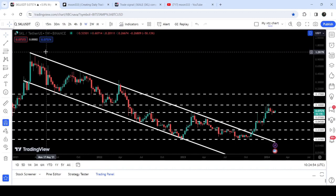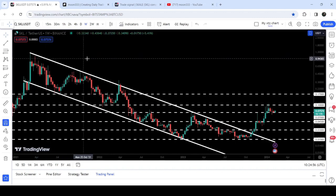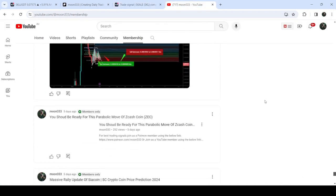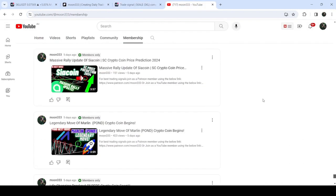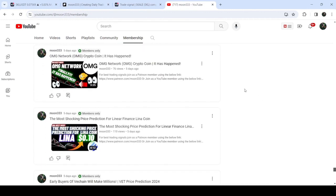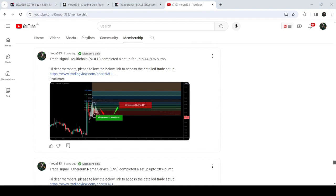So this was the update so far. I hope that you have liked the analysis. Do hit the like button and subscribe to the channel as well. For more trading signals, you can join me and support me as a YouTube member or as a Patreon member, because there I am sharing different trading signals for you. You can find the link to join me there in the video's description. Take care. Goodbye.